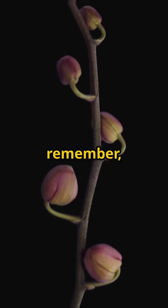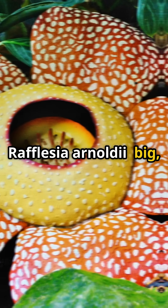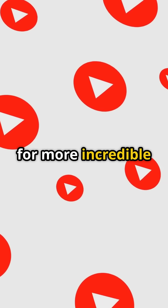So next time you think of flowers, remember — there's more to them than meets the eye. Rafflesia arnoldii: big, bizarre, and utterly fascinating. Like and subscribe for more incredible nature facts.